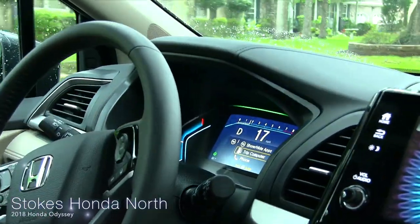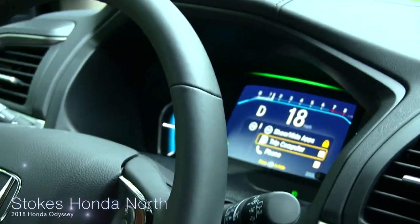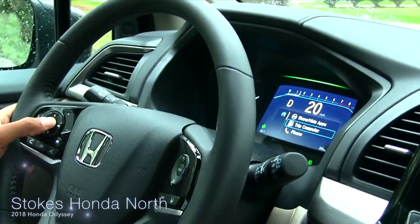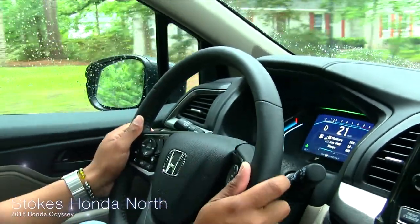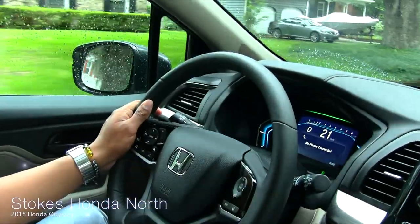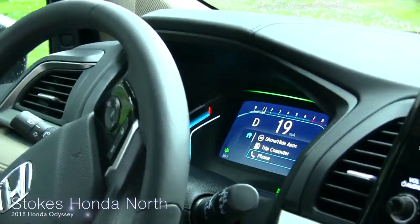New on the dashboard is a seven-inch multi-information display which they've integrated into the steering wheel. You actually have a home button where you can go home and show different features while still focusing on the road — your distance A, your distance B. From the home button you can go to your cell phone if it's paired, and you can go back while still driving.